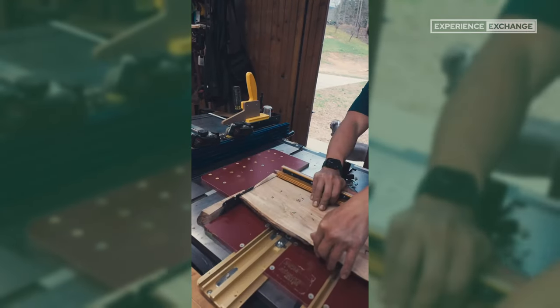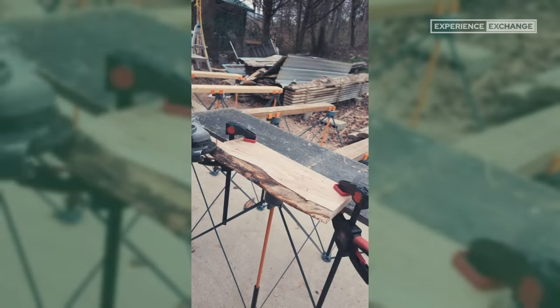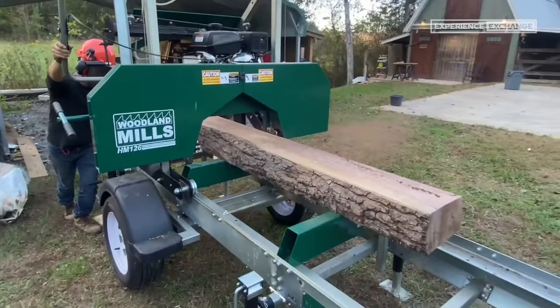Hi, my name is Rod and I'm with Mountain Makers. This is my channel. I'm a software developer by training — software engineering is what I did in the past. We built a barn as a family project, I started bringing in more tools, and the tools started taking over. Just before the pandemic is when we bought our Woodland Mills HM 126.